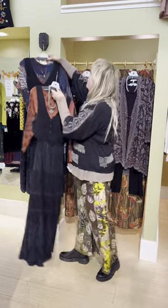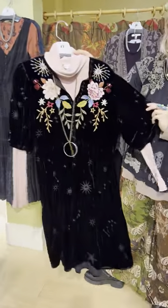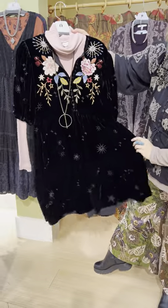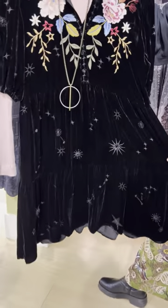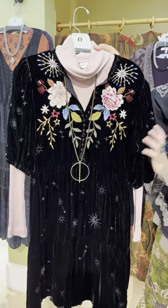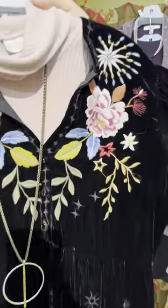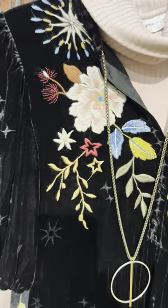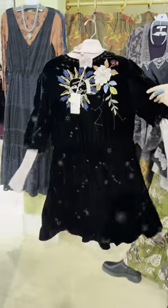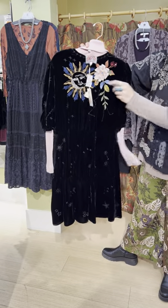Next is this lovely velvet puffed sleeve dress. It's another tiered dress with a henley half-button detail and some peonies on the front. This could be a tunic or a dress — really cute with black boots.